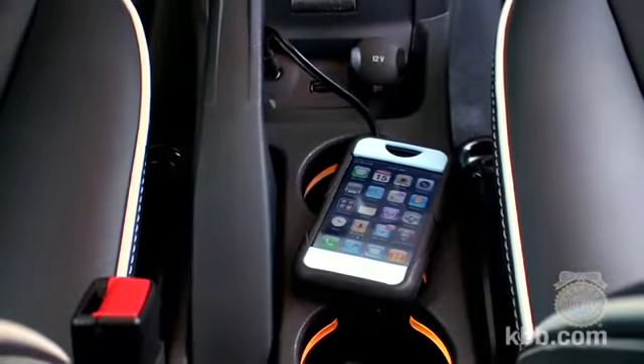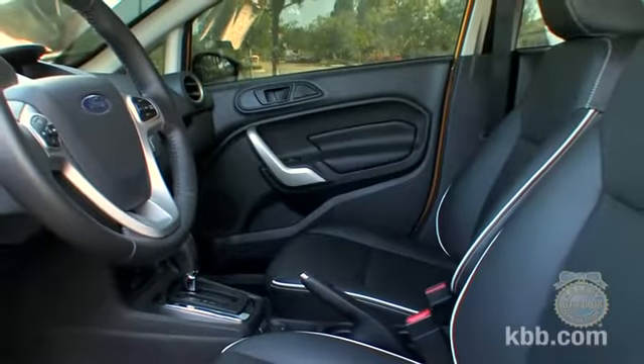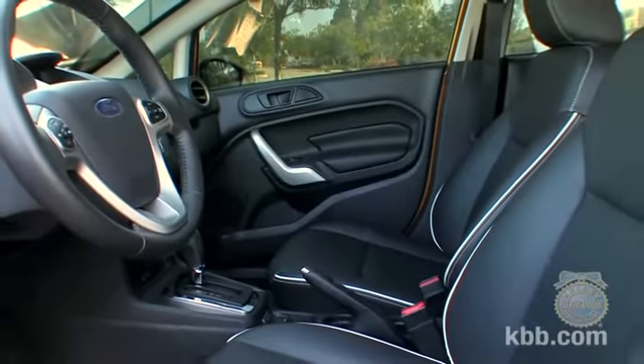We also think a front seat armrest would be a smart addition on future models. With all that said, the Fiesta's interior quality is arguably the best in the B-Class segment.